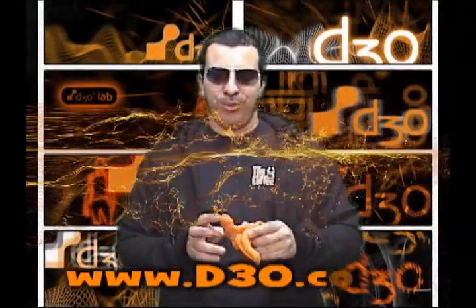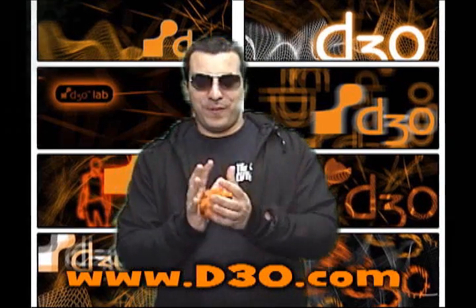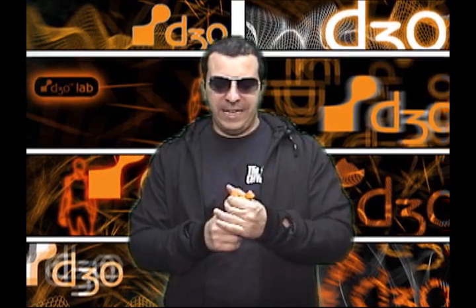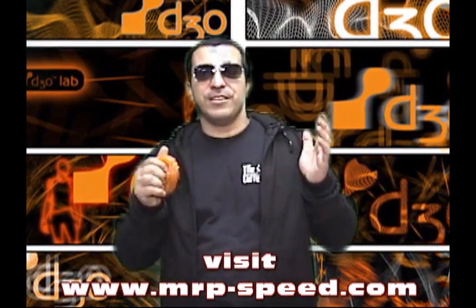It's called D3O and it's composed of intelligent molecules. This stuff is sort of liquid but it maintains properties of a solid, and upon impact it gets hard. It was created in England by engineers who came up with a formula that absorbs impact — it goes from soft to hard instantly.